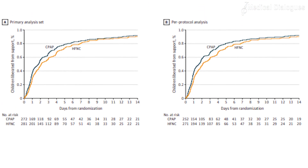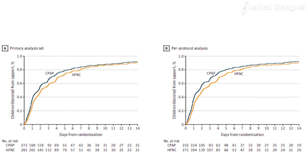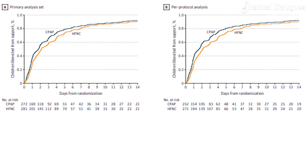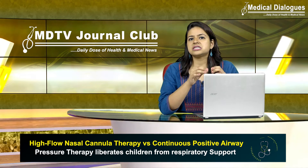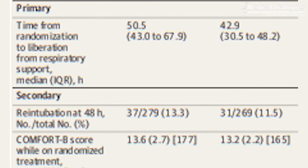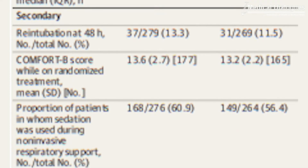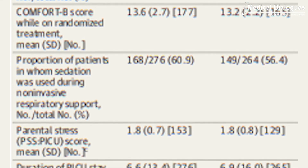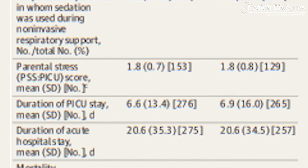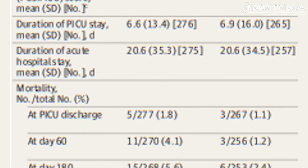The median time to liberation in the high-flow nasal cannula therapy group was close to 60 hours, versus around 50 hours in the continuous positive airway pressure group. This met the criterion for non-inferiority. Of the seven pre-specified secondary outcomes, three were significantly lower in the high-flow nasal cannula therapy group, including use of sedation, mean duration of critical care stay, and mean duration of acute hospital stay. The most common adverse event encountered was nasal trauma.